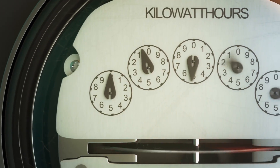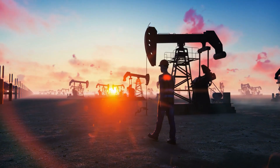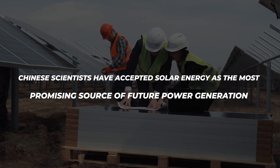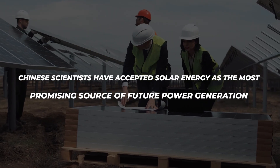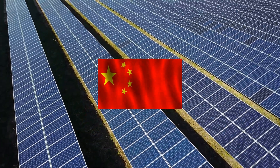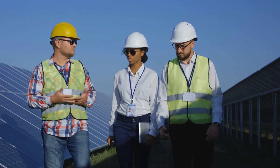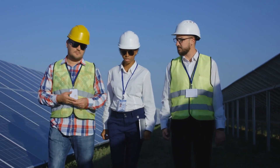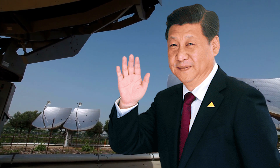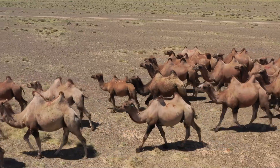The traditional power generation techniques, which rely on coal and oil, have long been linked to high carbon dioxide emissions. Recognizing this environmental issue, Chinese scientists have accepted solar energy as the most promising source of future power generation. China has made significant progress in realizing the potential of solar energy, utilizing it for ecological greening and animal husbandry in its deserts.